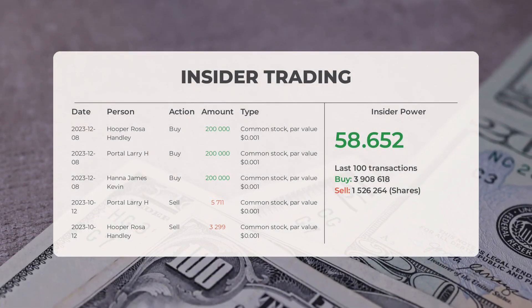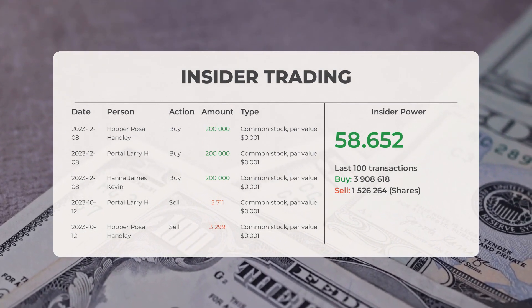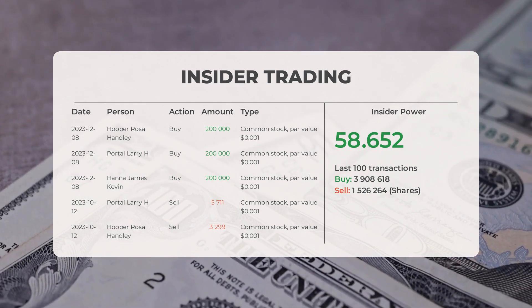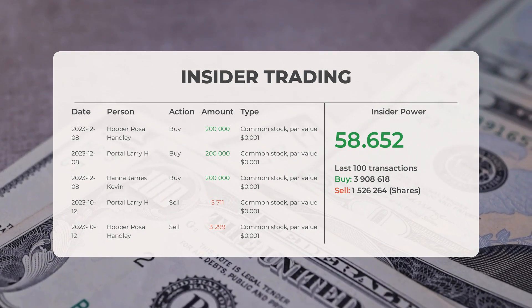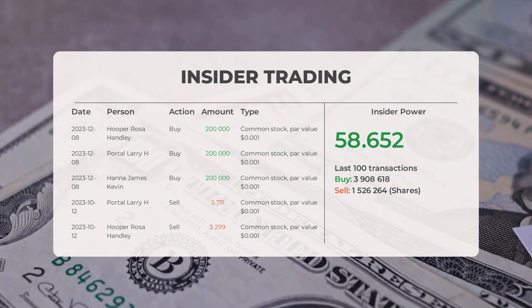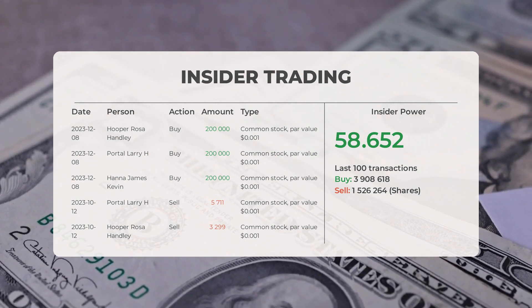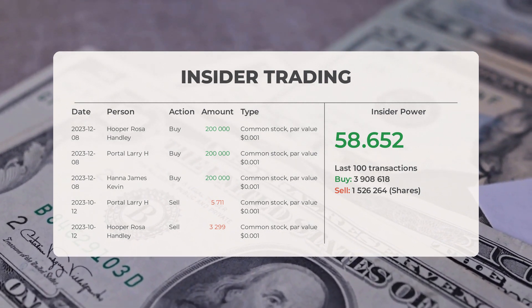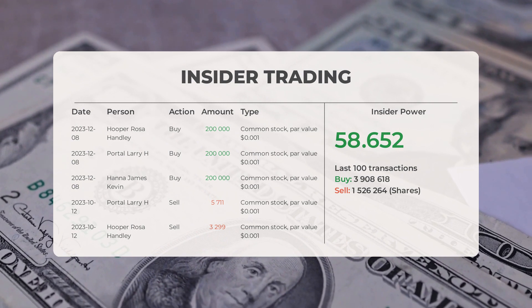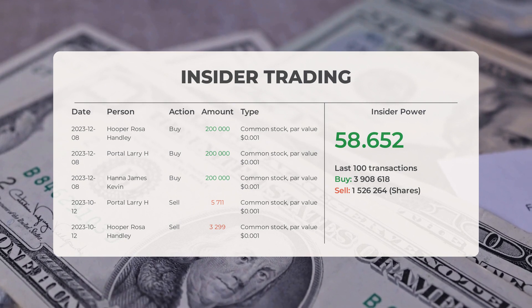According to multiple analyst sources, Medical Properties Trust has a combined average rating of buy. Now let's dive into some recent insider trades. On December 8th, 2023, Hooper Rosa Handley made an insider buy of 200,000 shares of common stock with a par value of $0.001. On the same date, Portal Larry H. also conducted an insider buy of 200,000 shares of common stock with a par value of $0.001. Similarly, on December 8th, 2023, Hanna James Kevin purchased 200,000 shares of common stock with a par value of $0.001.